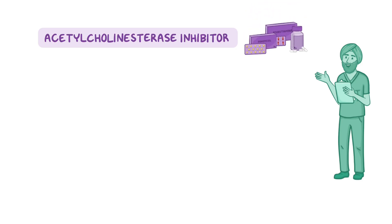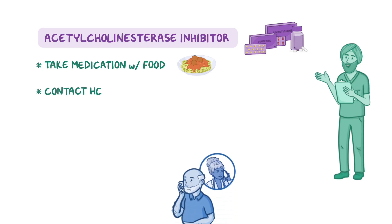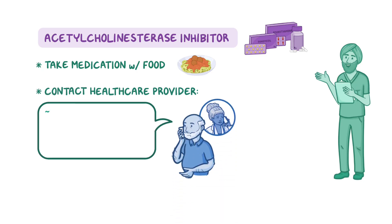If an acetylcholinesterase inhibitor is prescribed, teach your client to take their medication with food to reduce gastric upset, and advise them to contact their healthcare provider right away if they develop symptoms such as a cough or trouble breathing, or if they develop problems like diarrhea or urinary urgency.